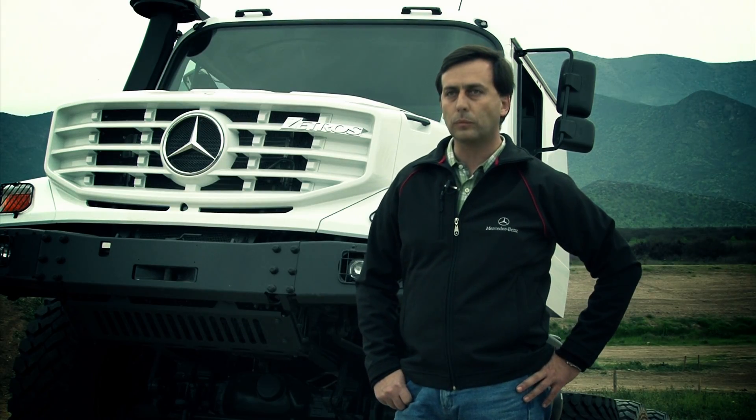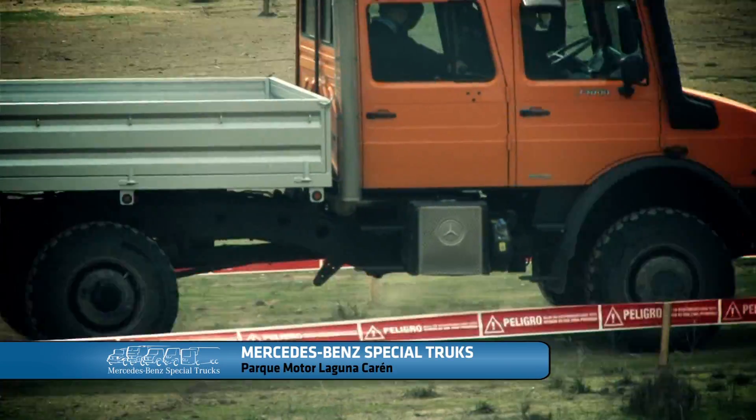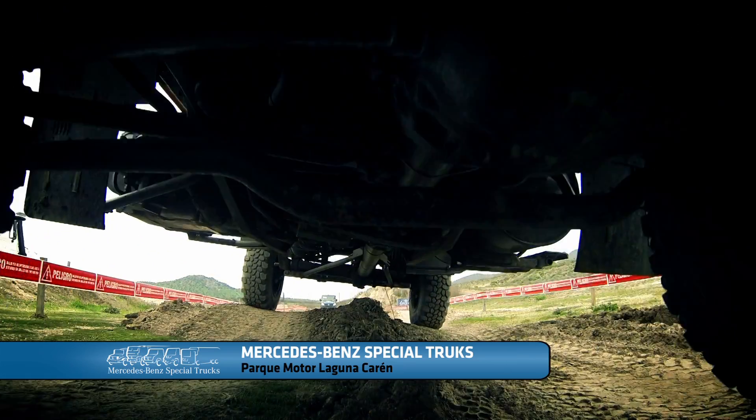The Unimog, as you can see, has an ascent capacity of 100% on normal ground and, if the road allows, 110% on the ground, and a carrying capacity of 5 tons.